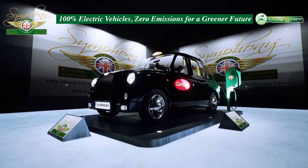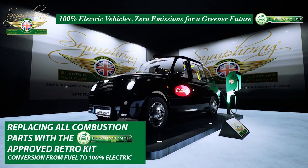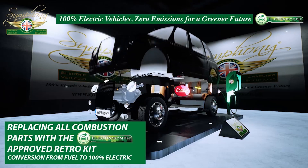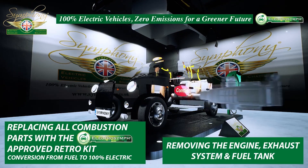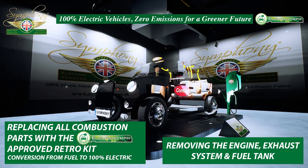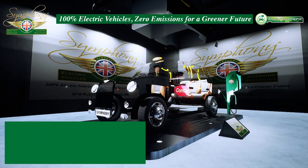ElectroSynth means there's no need to scrap them. Once the used combustion fuel elements — the engine, fuel tank, and exhaust system — have been removed, the rest of the vehicle's parts will be 100% reusable in the electric vehicle conversion projects.